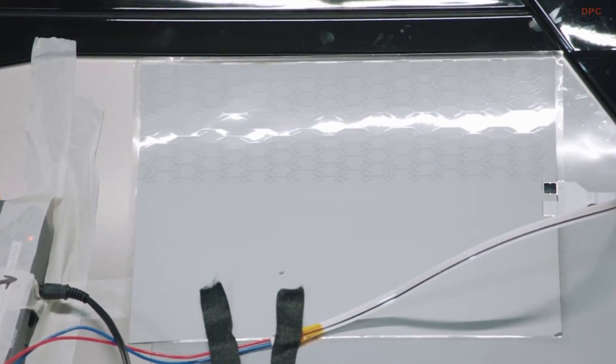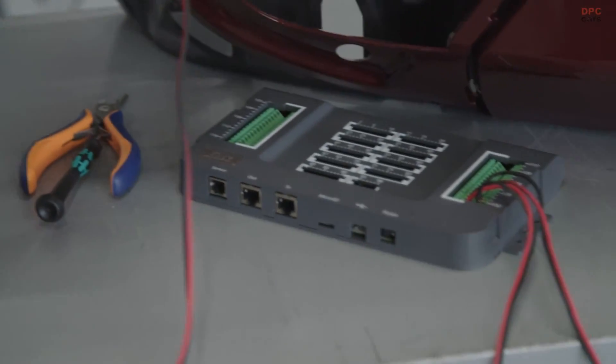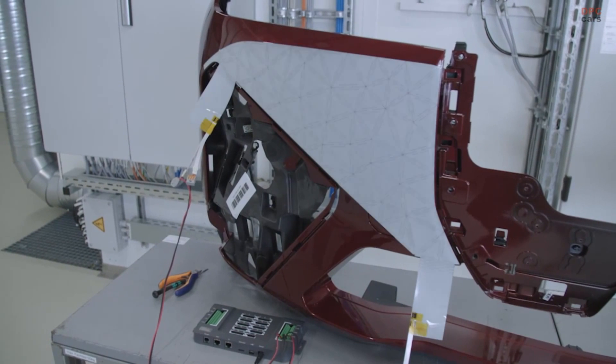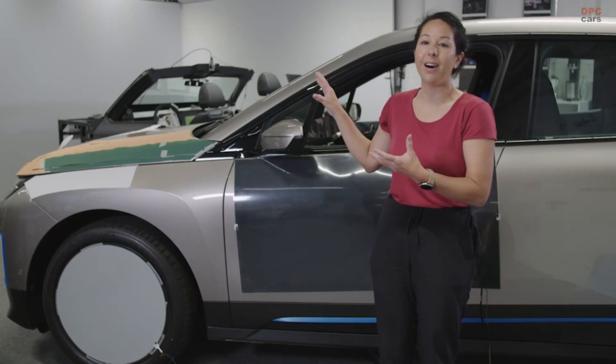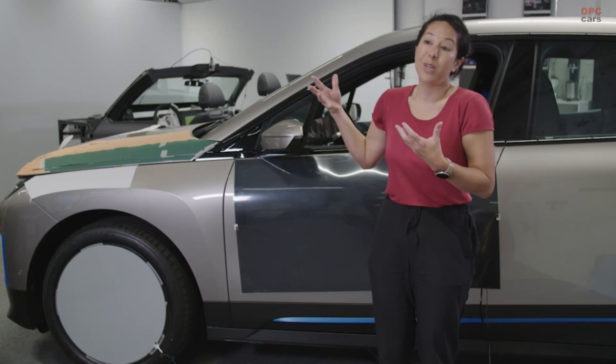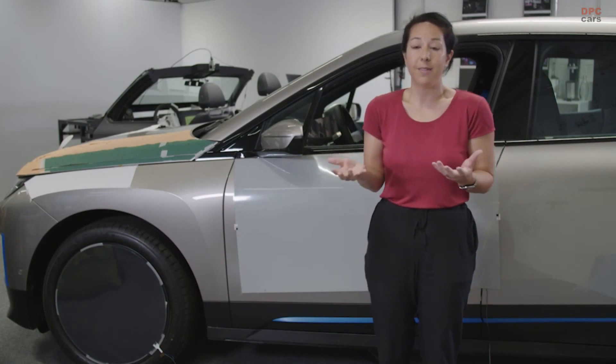The third use of E-ink in automotive is a functional use. Through colour, we can control sunlight reflection and thermal properties. We can change the entire car to essentially support climate control and to save energy.